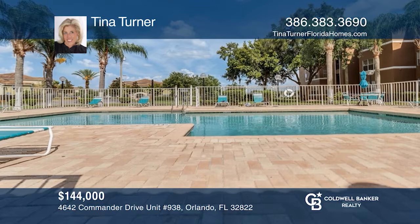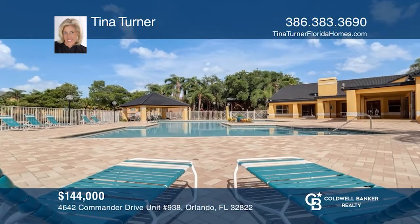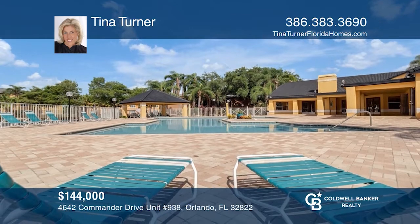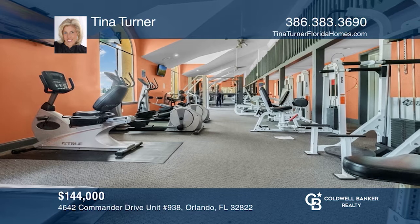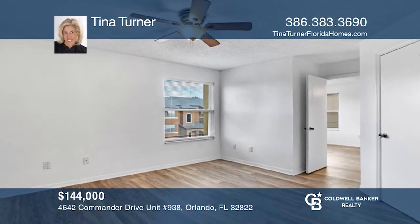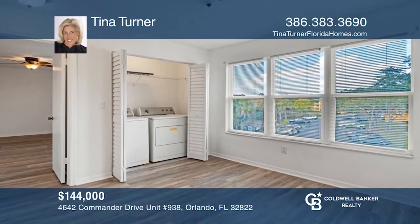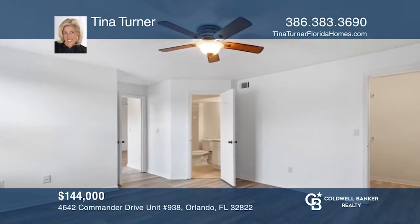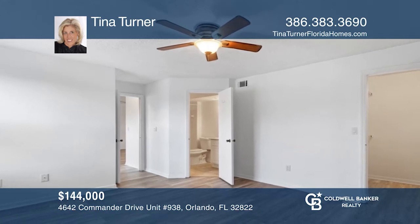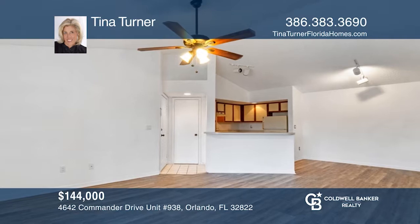Spacious and bright, this beautiful Venetian Place condo is in a resort-style gated community with amenities including two pools, hot tub, tennis courts, picnic areas, and exercise room. The third floor end unit offers canal views, two bedrooms, two bathrooms, newer energy-efficient windows, indoor laundry, brand new vinyl flooring, walk-in closets, freshly painted, gorgeous easy-care tile, and an open kitchen. Tina Turner has the keys to your new home. Call today.